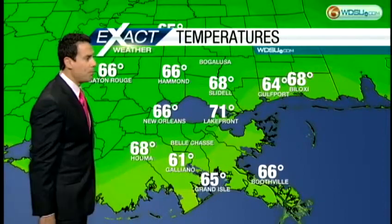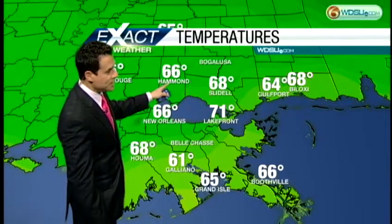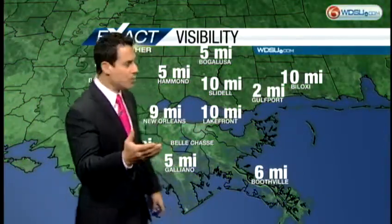Temperatures, as you can see, are mild — mainly in the 60s and lower 70s, with 66 in Hammond, 68 in Slidell, 71 at the Lakefront Airport, and mid-60s in Grand Isle and Boothville. That's because we've got all this moisture moving onshore.